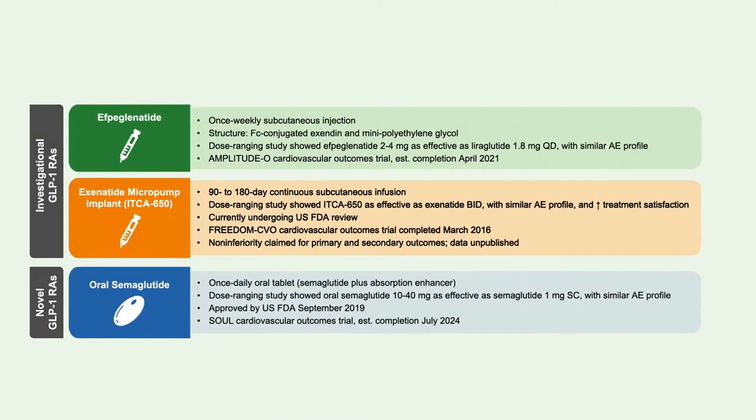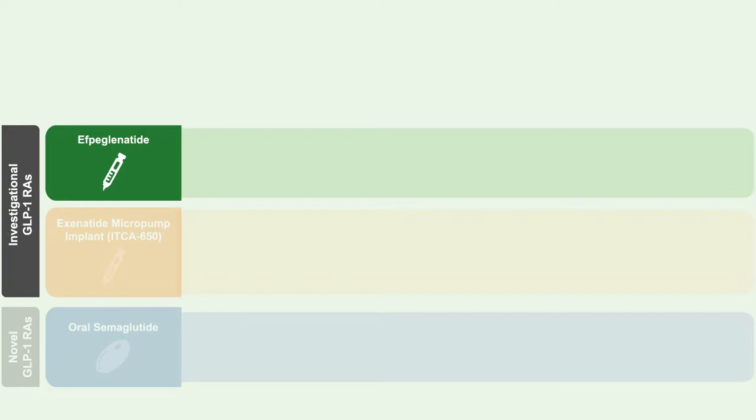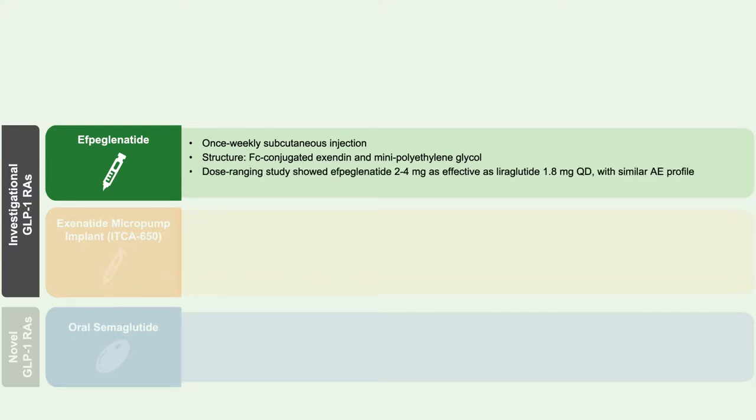There are several novel and investigational GLP-1 receptor agonists. The first is efpeglenatide, a once-weekly subcutaneous injection with a novel FC-conjugated exendin molecule and mini-polyethylene glycol. Dose-ranging studies show it is as effective as liraglutide at the maximum diabetes dose of 1.8 mg/day with a similar adverse event profile, and the Amplitude-O cardiovascular outcome trial was expected to complete in April 2021.